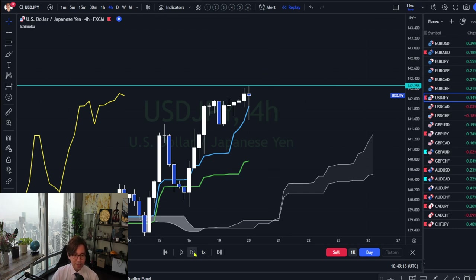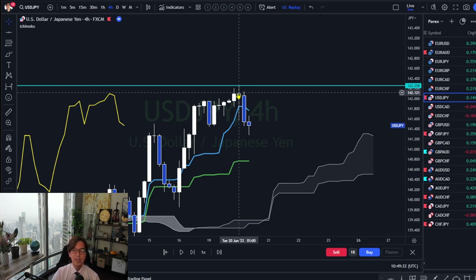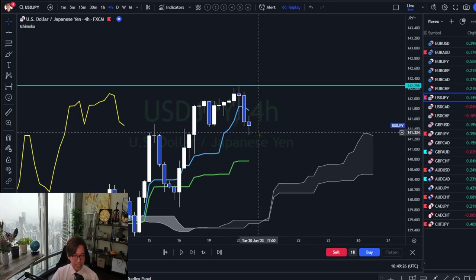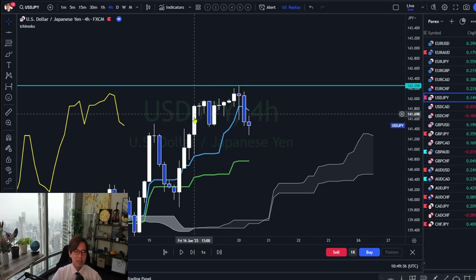In fact, after this, the market starts to retrace. If you had bought there, that was at the top, and the market started to reverse. Now Kumo is becoming flat, Kijun-sen is becoming flat, and there is a Doji breakout bearish. This is a typical reversal confirmation.